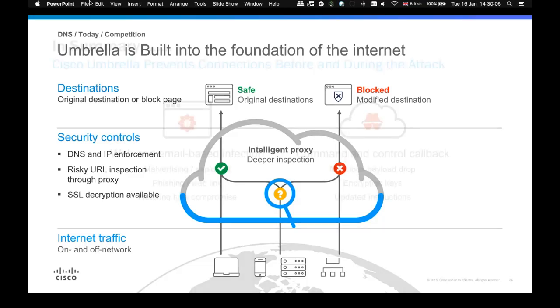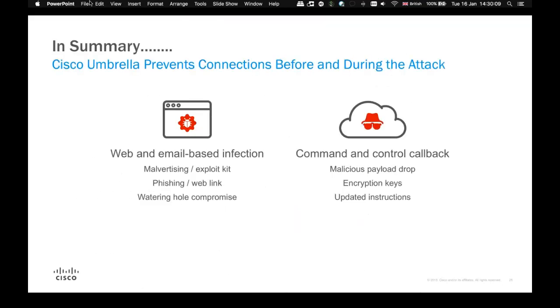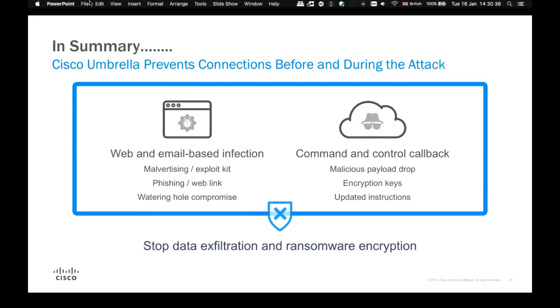In summary, Cisco Umbrella will prevent connections before and during an attack, stopping the exfiltration or download of ransomware. We are able to protect you from malicious code designed to bypass DNS, and we can also do this via IP connection blocking.